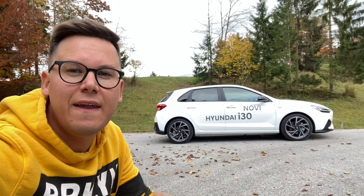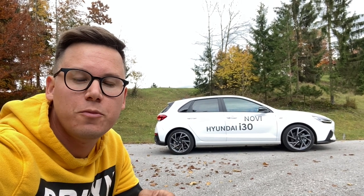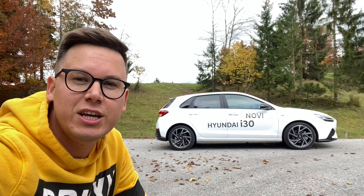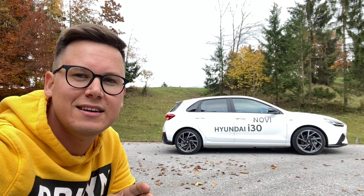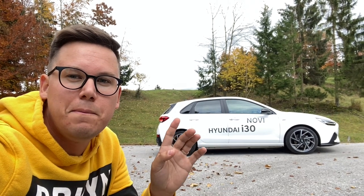Če ga pogledamo iz stranskega profila, najprej opazimo N-design platišča, ki so značilna za N-Line paket opreme. 18-palčna, in spet so obuta v PS4 gume, ki so odlične tudi v mal manj idealnih pogojih. Zdaj v jeseni, ko je cesta malo mokra pa list je na tleh - odlično. Naslednja stvar pa tale čudovita barvna kombinacija, taka navadna bela in pa črna.